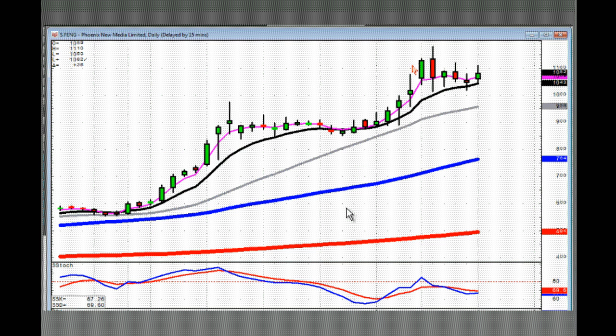FENG is still doing a nice pattern. Every time it hits the key line, they start taking it back up. This one can still be bought because it probably got to the top of the trend channel as its next target.